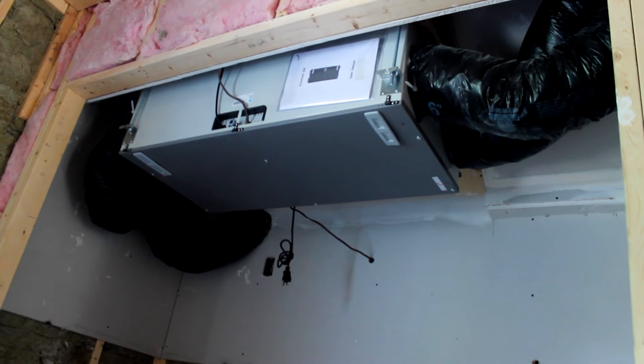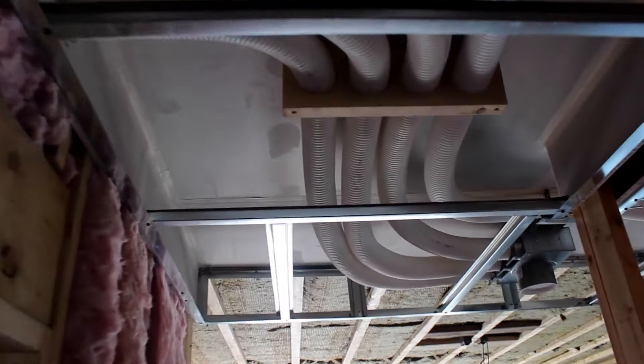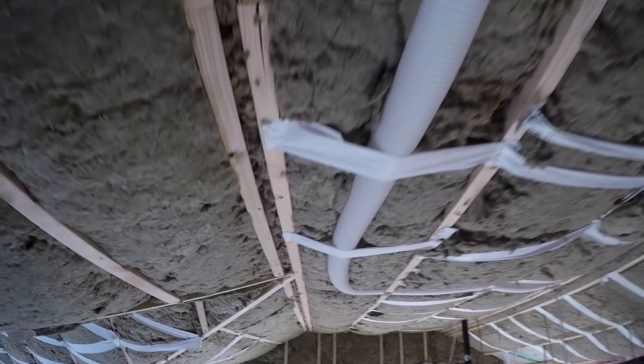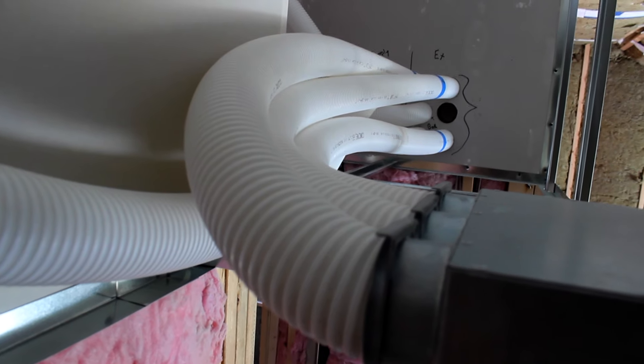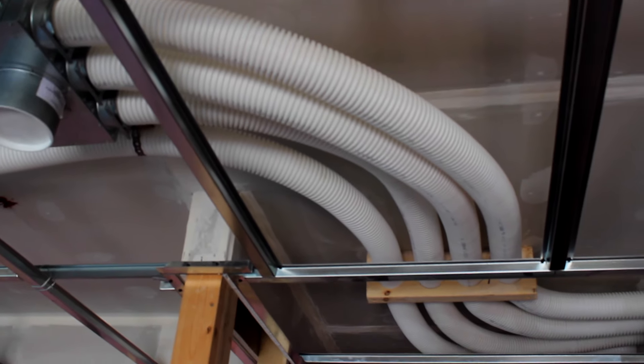In this building, we've used a Zedner 200 HRV in each suite. It's ducted through the ceilings with a flexible plastic ventilation pipe, which allows us to have very low profile bulkheads. It's also designed to run absolutely silent, so you can run this thing 24-7 without any occupancy disturbance.